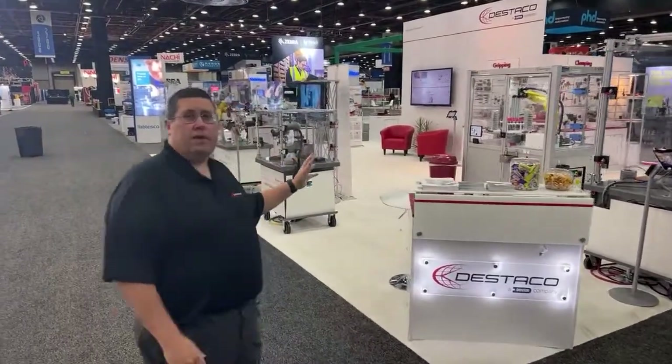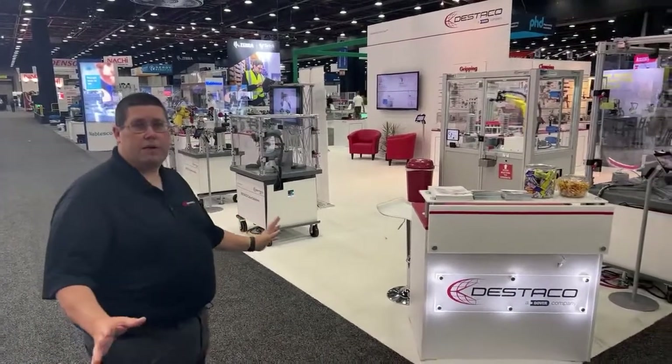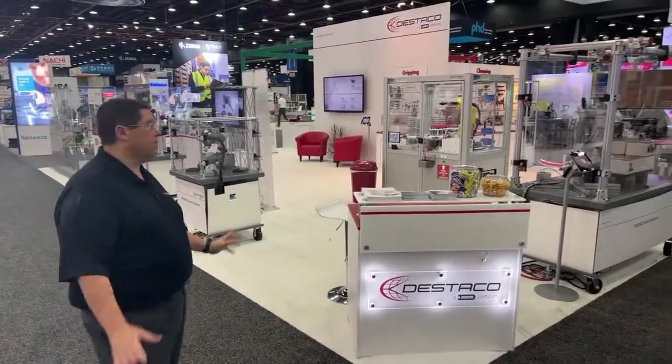I want to first start off by showing you an overview of the booth. We have a really nice booth for you here.